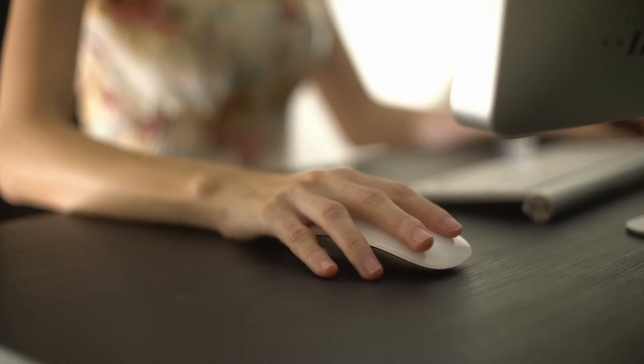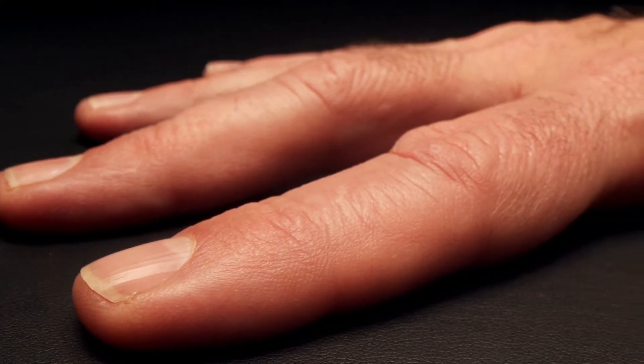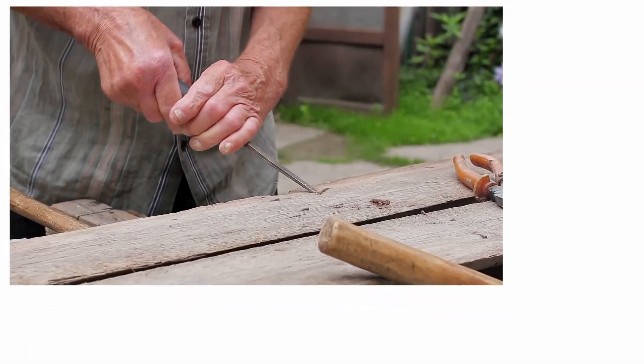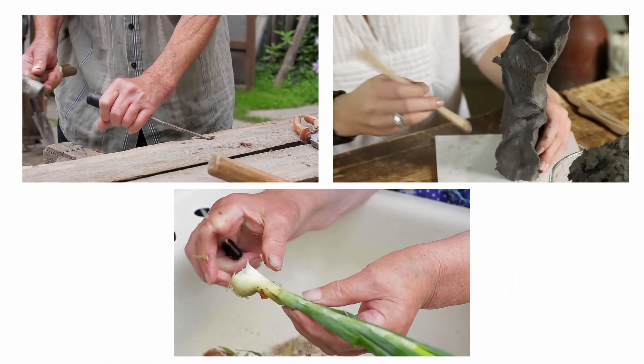You may be using them right now to click around to other tabs and pages. For your hands to perform all these physical activities, the skin that covers them must be able to adapt to complex positions. Therefore, if you stretch, fold, bend, or clench your palms, the skin must be able to follow accordingly.